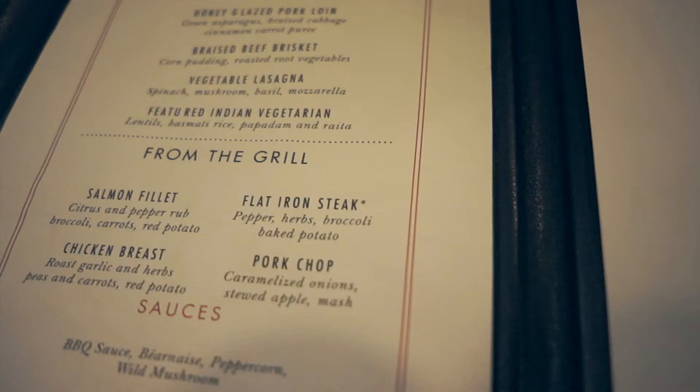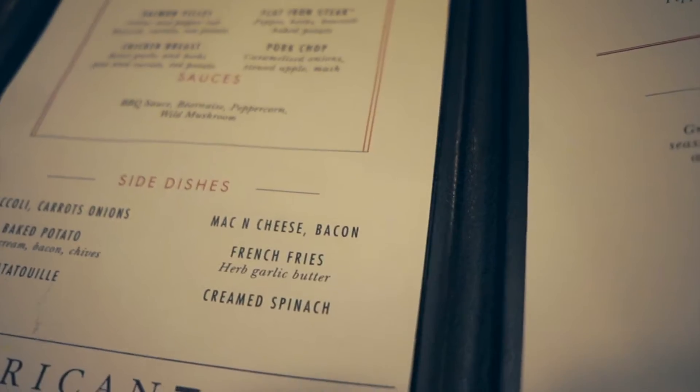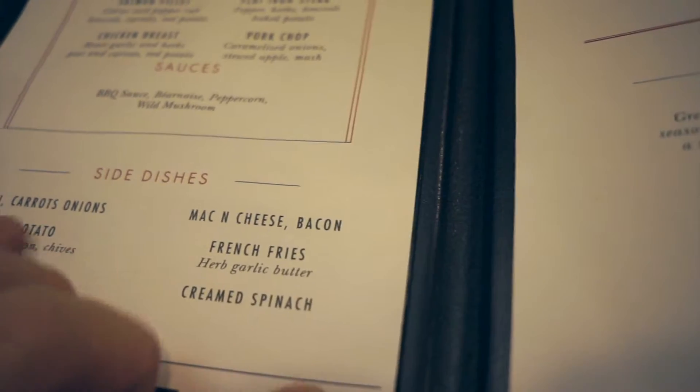For the main course, you can always order off the grill section — about four menu items, three of which you can eat fully on keto. There's the flat iron steak, which comes with broccoli and a baked potato — leave off the potato and order extra broccoli with ranch. You can also get salmon — ask for two pieces — and green beans or broccoli on the side. Pork chops are another option; just scrape off any sauce and get broccoli.